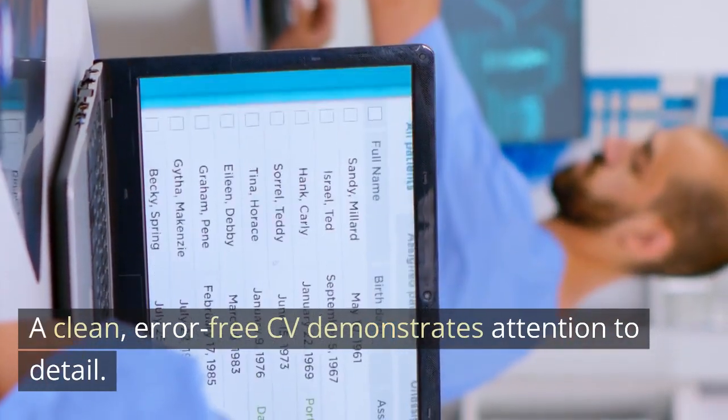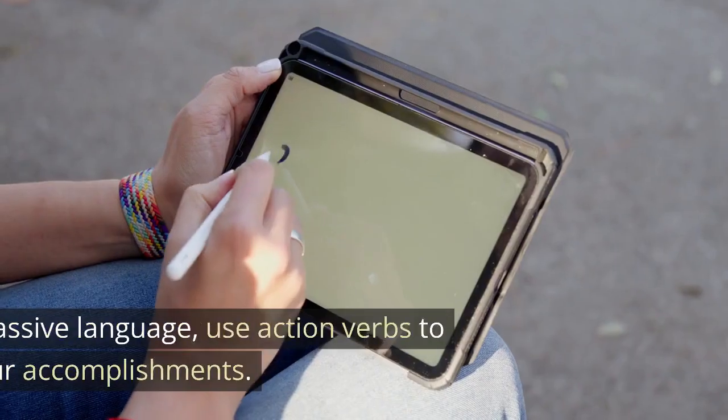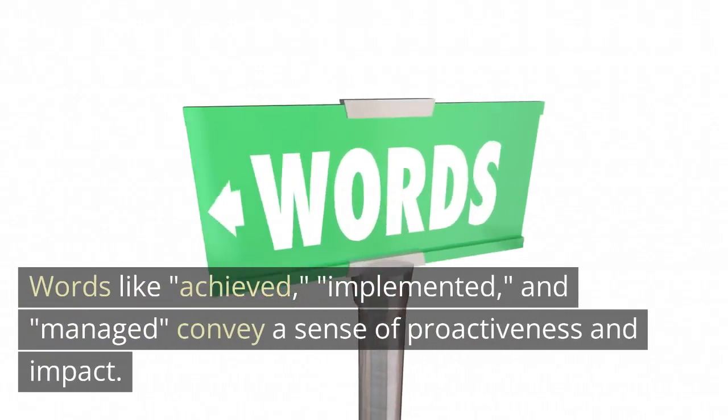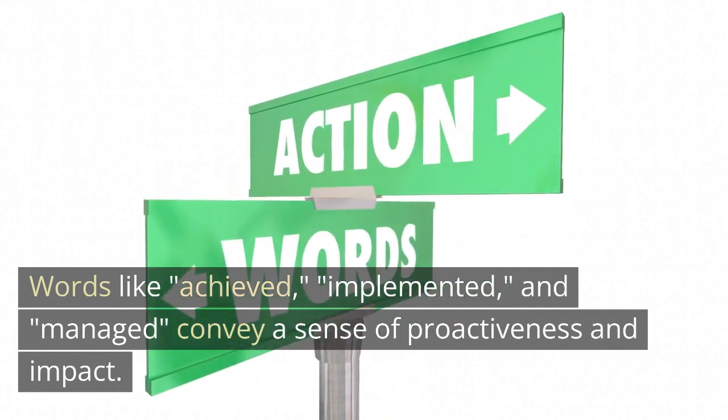Tip 8: Use action words. Instead of passive language, use action verbs to describe your accomplishments. Words like 'achieved,' 'implemented,' and 'managed' convey a sense of proactiveness and impact.